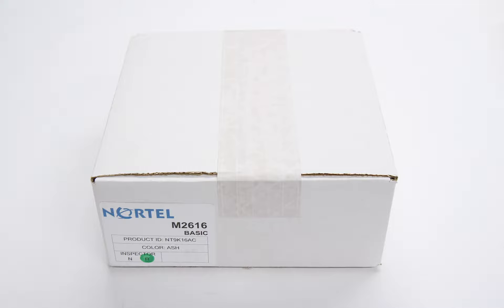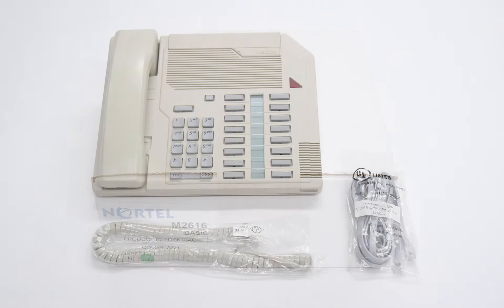Included with the Nortel M2616 is the handset, handset cord, phone base, and line cord.